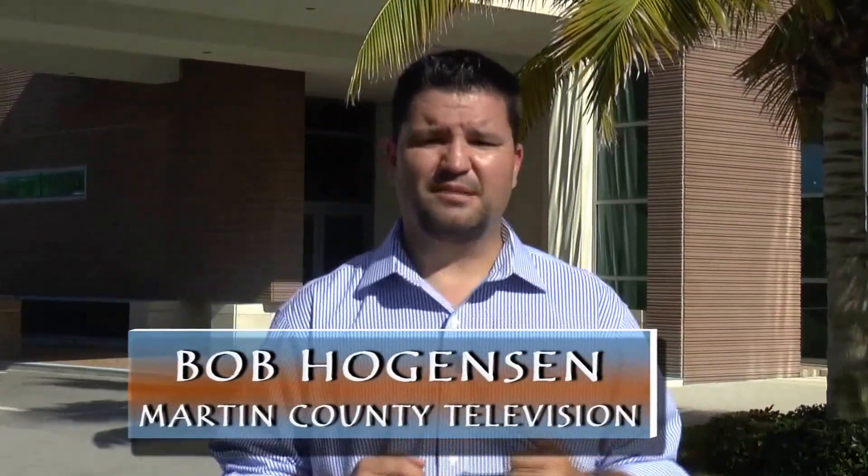Hi, I'm Bob Hogenson with Martin County Television. You know that old saying, a picture's worth a thousand words? Well, what about a baseball signed by your favorite player? Or what about that car you remember as a kid, that Model A Ford? How many words do those say to you? Well, the folks here at the Elliott Museum on Hutchinson Island in Martin County hope you come here to find out those answers.